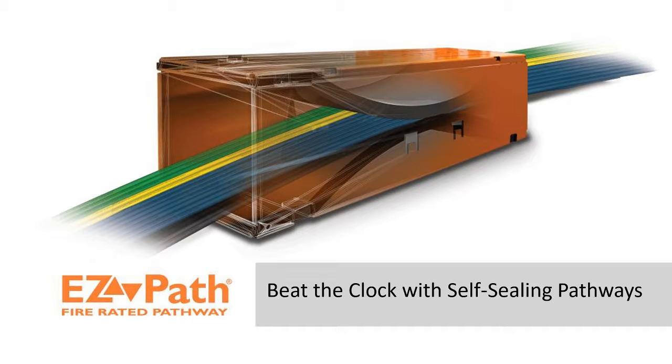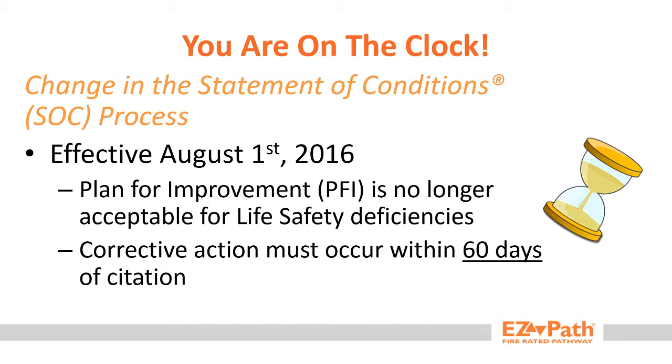Hi, this is Justin Pine, Project Engineer for STI FireStop. I wanted to discuss with you today changes recently made to the Joint Commission's Statement of Conditions process. As of August 1, 2016, a Plan for Improvement, or PFI, is no longer acceptable for life safety deficiencies.